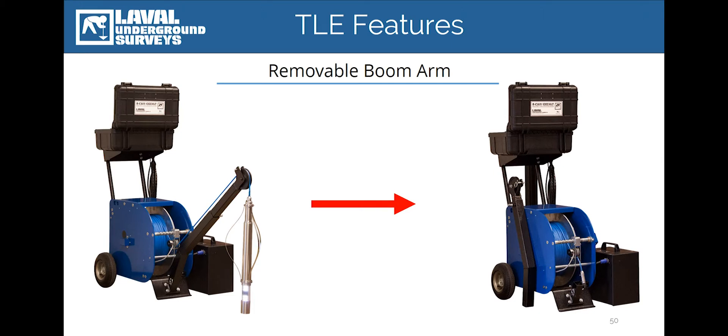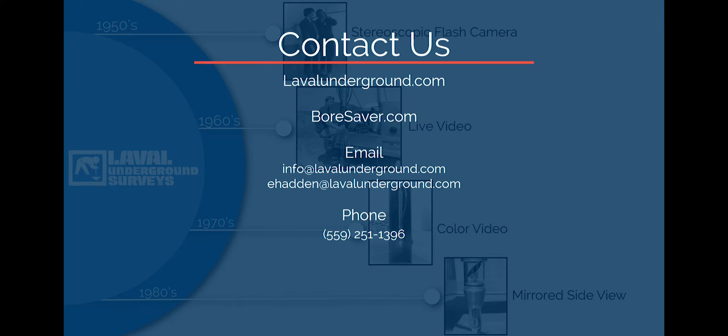The RCAM TLE Levelwind is available as an upgrade for both new and existing RCAM systems. For more information regarding the products discussed in this presentation, please visit LavalUnderground.com.